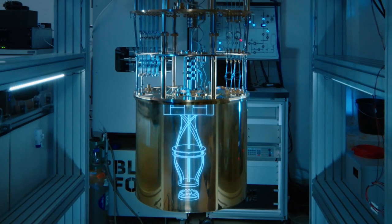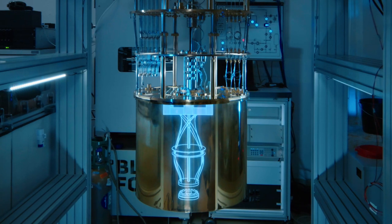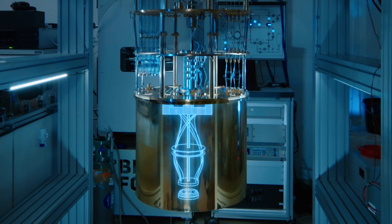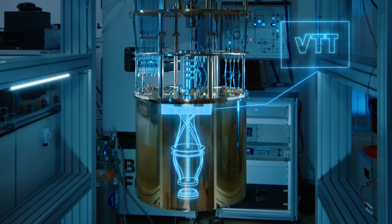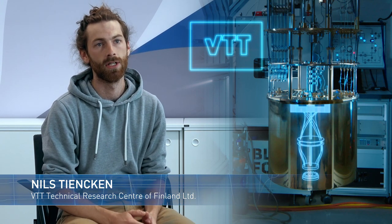Above that in a separate box you see the readout system, an amplifier made by our partner at VTT in Finland. Superconducting qubits are operated at temperatures only a fraction of a degree above absolute zero. Furthermore, even small amounts of added noise can destroy the information.